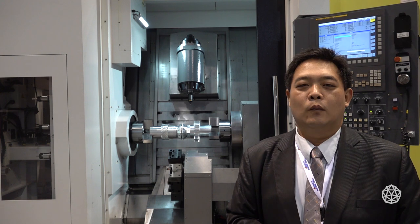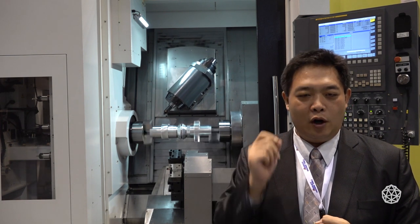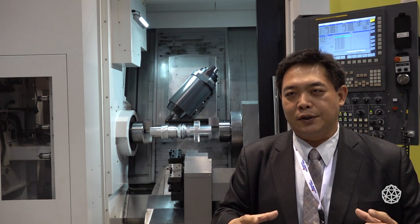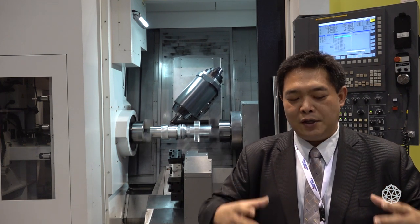For 5-axis machining, if you are a starter, you have to decide based on your workpiece. The size of the workpiece is very important. You have to choose the correct machine size depending on your workpiece dimensions and also the fixture arrangement, then choose the correct size of 5-axis machine.